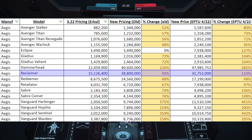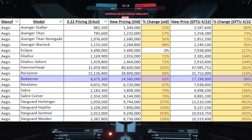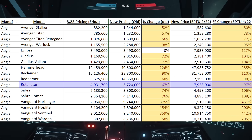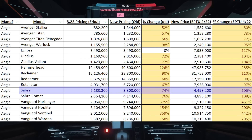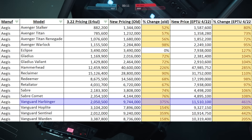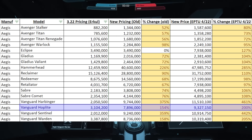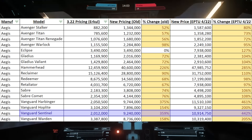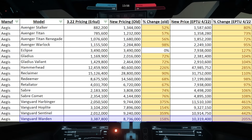The Reclaimer is also worth remarking — this is higher than we originally thought, and I agree with this price; it makes a lot of money. The Redeemer is going from $8.6 million to $17.2 million. The Retaliator is going from $4 million to $7.9 million. The Saber is going from $2.1 million to $4.4 million. The Saber Comet is going from $2.3 million to $4.8 million. The Vanguard Harbinger is going from $2 million to $11.5 million. The Vanguard Hoplite is going from $3.1 million to $9.3 million. The Vanguard Sentinel is going from $2 million to $10.9 million. The Vanguard Warden is going from $3.3 million to $10.3 million.